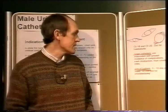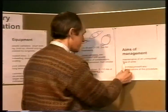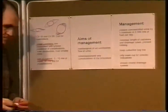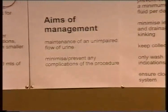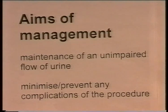Let's think about how to manage the catheter once it's in place. The principal aim is to have an uninterrupted flow of urine — that is the objective. If urine is stagnant in the bladder it will tend to become infected, and of course we want to minimise or prevent any complications associated with the procedure itself.